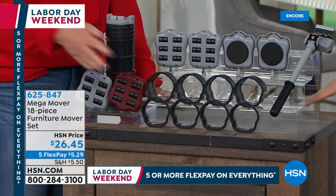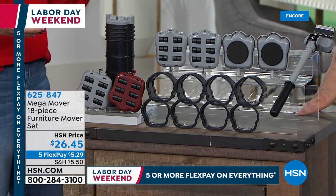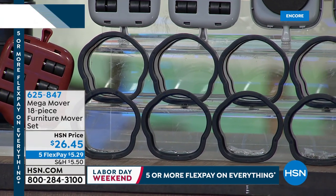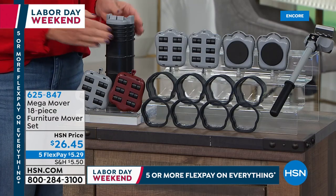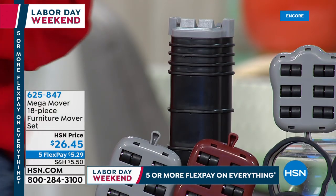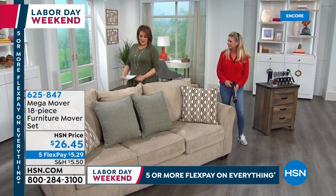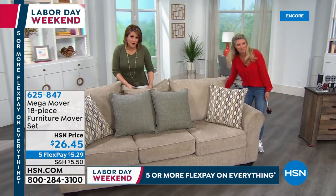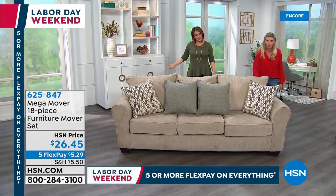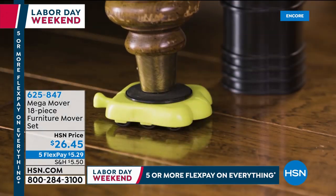Also included are risers, which is a really big deal because not all furniture sits the same height off the ground. The risers let you get the jack to the perfect height — so you can do the armoire, the heavy duty chairs. Not all furniture sits close to the ground like a sofa. As a single mom, instead of bothering someone or hiring help, you have the freedom to do it yourself.